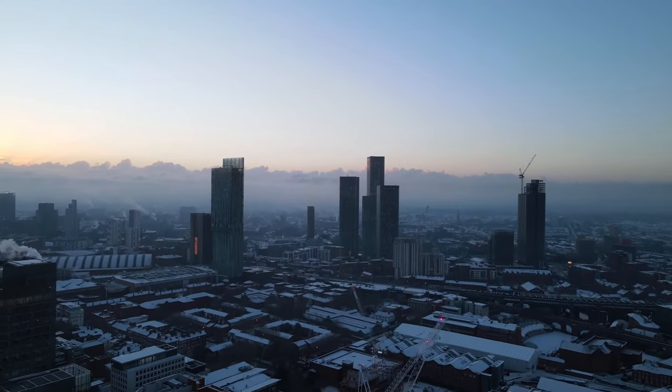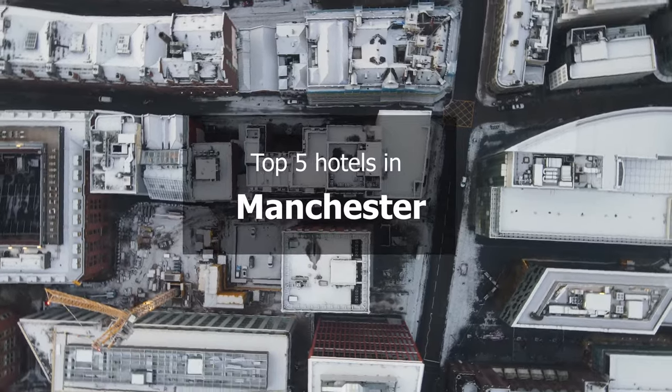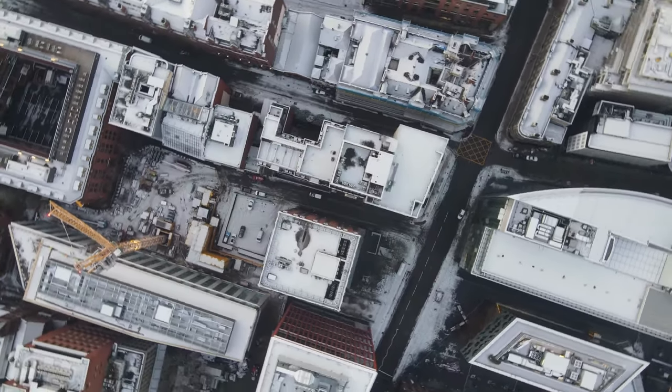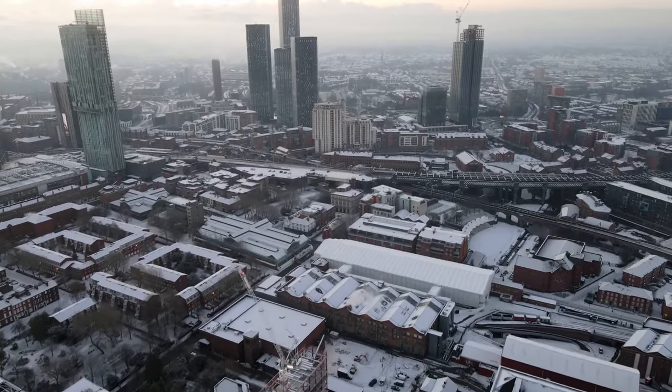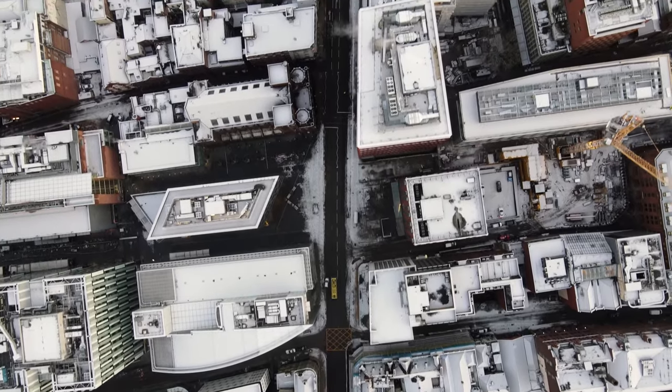There are many factors that come into play when it comes to choosing the best affordable hotel for the perfect holiday. To narrow the field, we researched and visited the top-rated hotels in Manchester to determine which one of them offers the best value and guest experience.